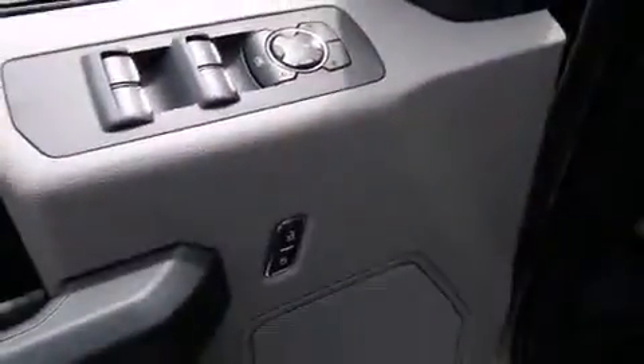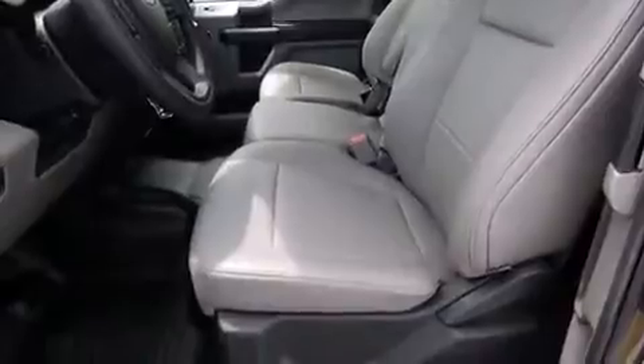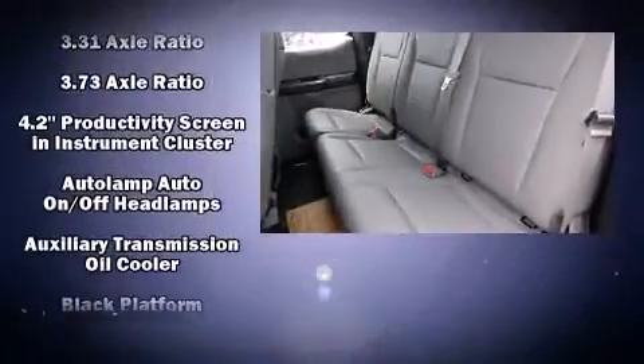It's equipped with tons of terrific amenities, but it won't break your budget, such as remote keyless entry, variably intermittent wipers, a trip computer, a rear-step bumper, fully automatic headlights, a trailer hitch, and air conditioning.